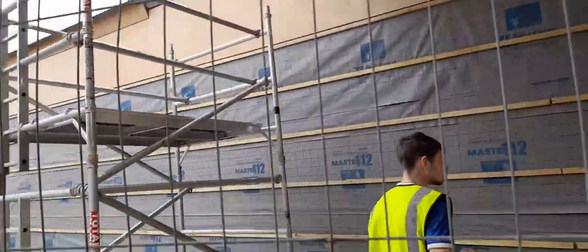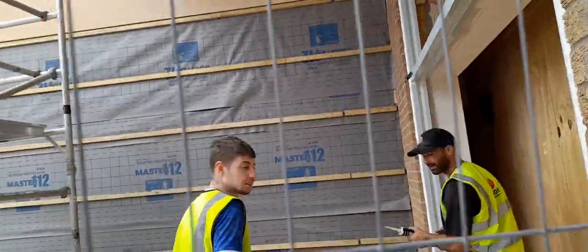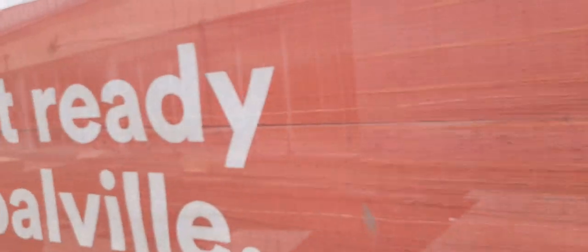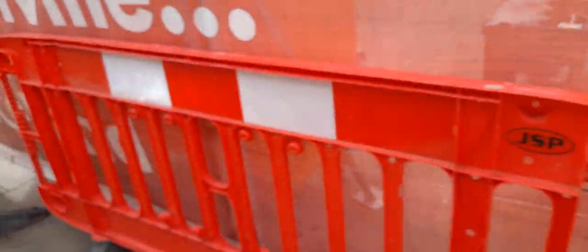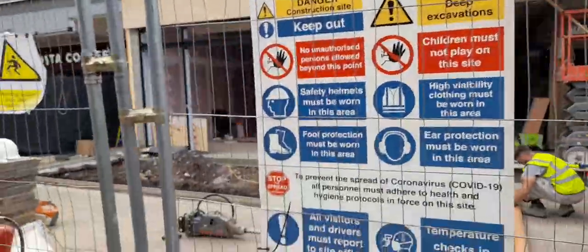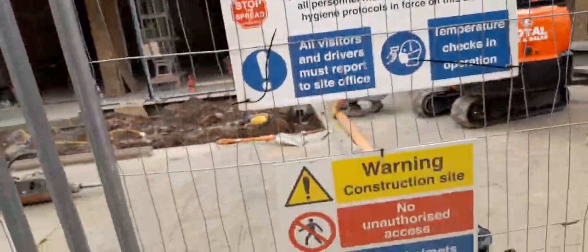I asked the builders: 'Are you in the middle of the operation?' and they confirmed yes. The builders are in the middle of their operation, which is good — it's coming along. There are red barriers warning 'no crossing' and safety signage on the side.